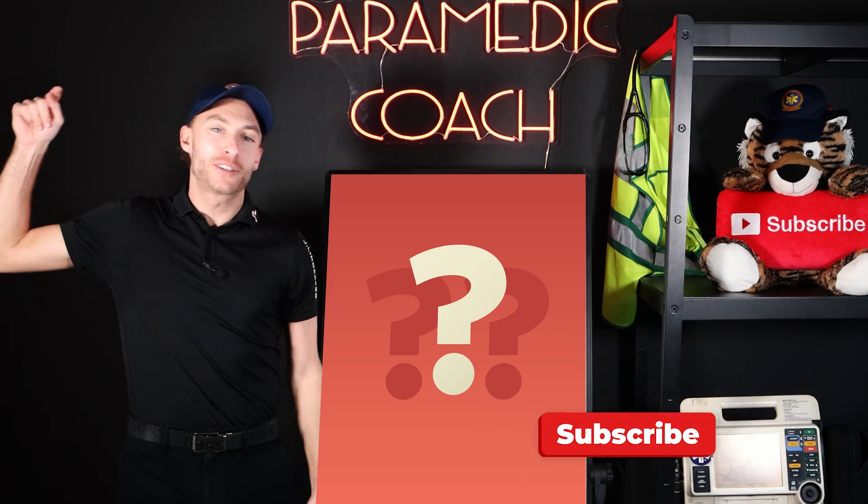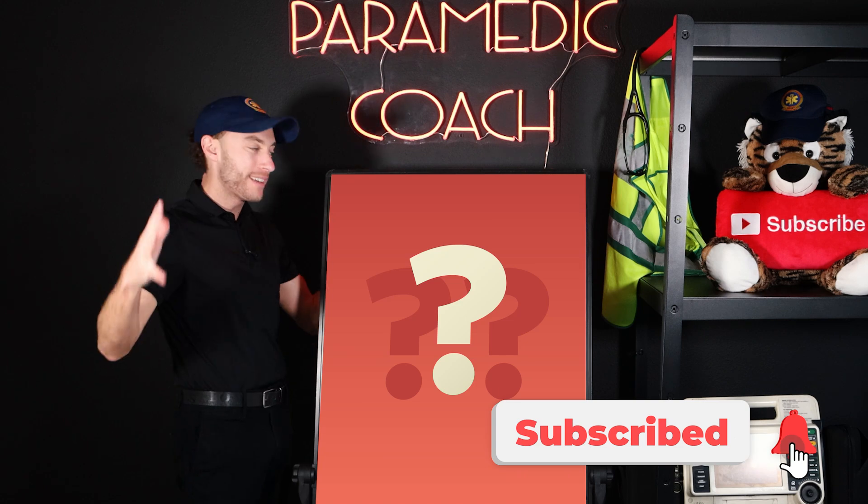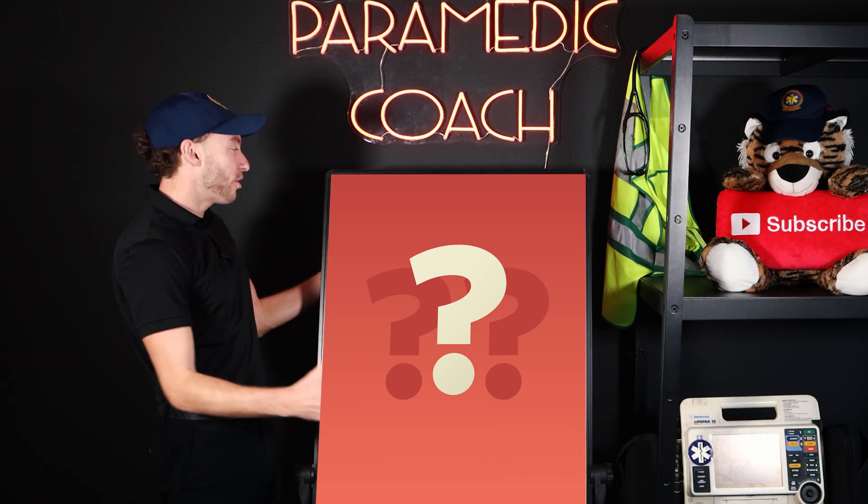Hit like, hit subscribe, and let's unveil the question.